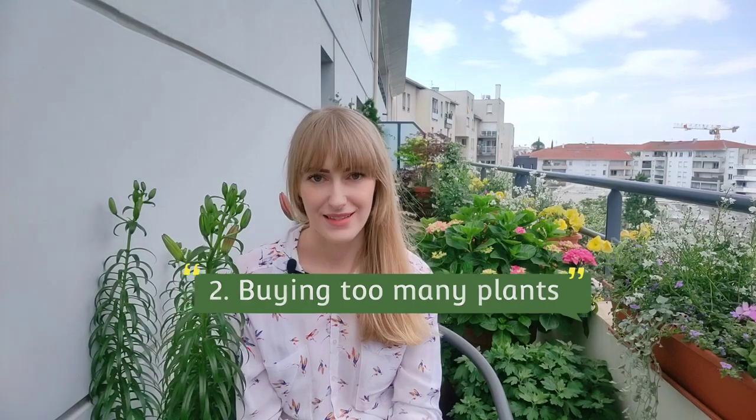Mistake number two is buying too many plants. When you have an empty balcony you want to fill it with plants as soon as possible. When you look online and see someone else's balcony looking like a jungle, you think my balcony is not as beautiful — I need to buy more plants, I need to make it more beautiful.